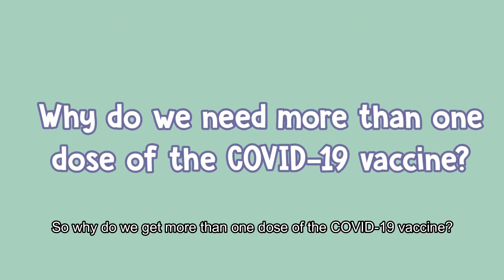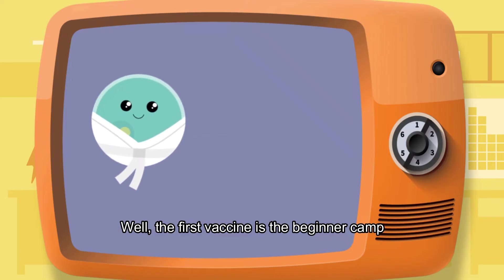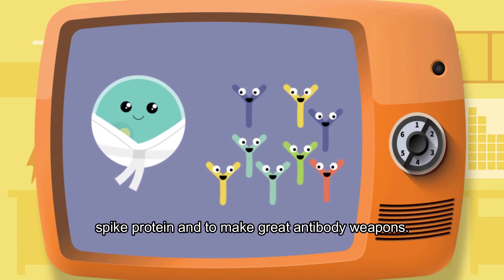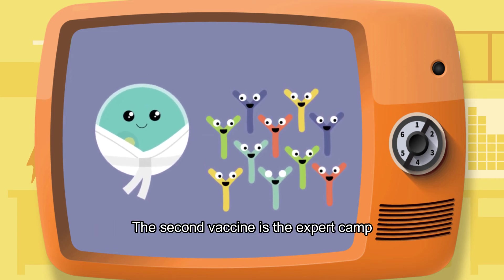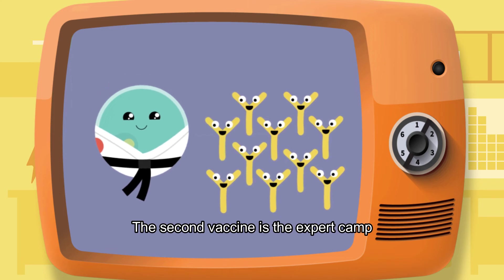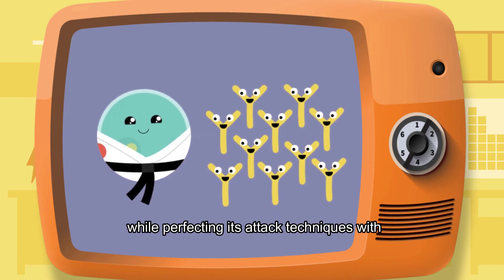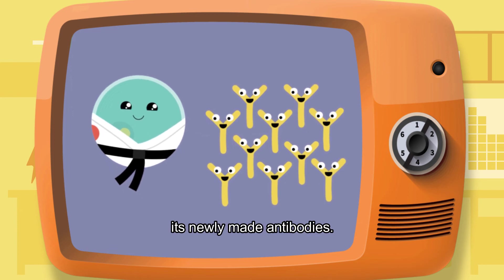So why do we get more than one dose of the COVID-19 vaccine? Well, the first vaccine is the beginner camp where your body learns how to recognize the spike protein and to make great antibody weapons. The second vaccine is the expert camp where your body gets to use its memory to recognize the spike protein while perfecting its attack techniques with its newly made antibodies.